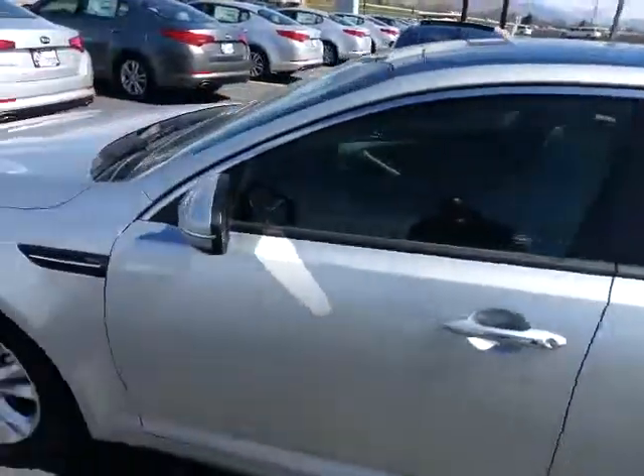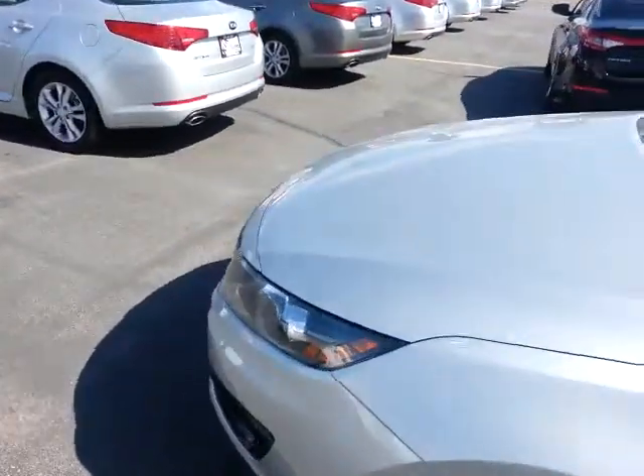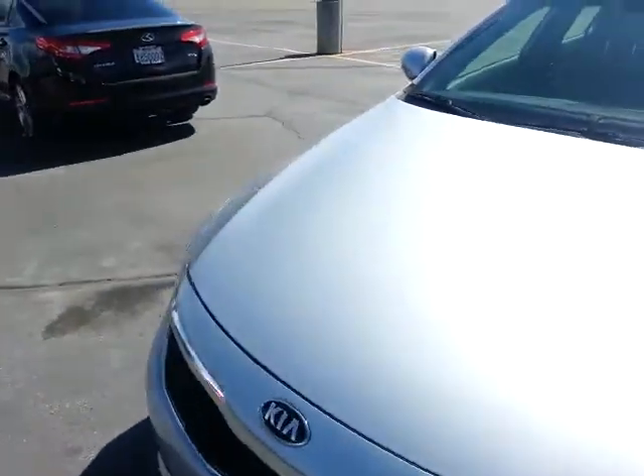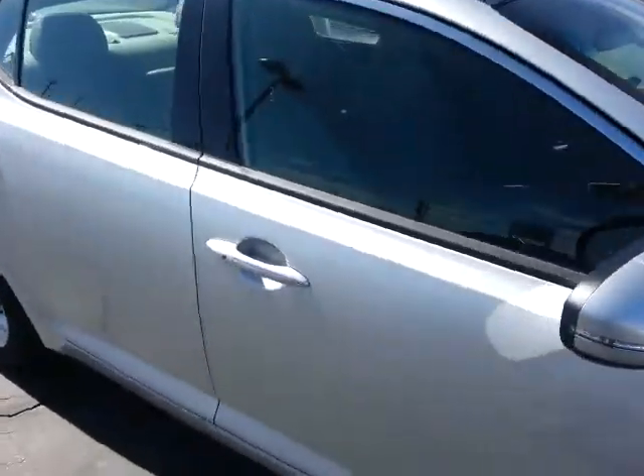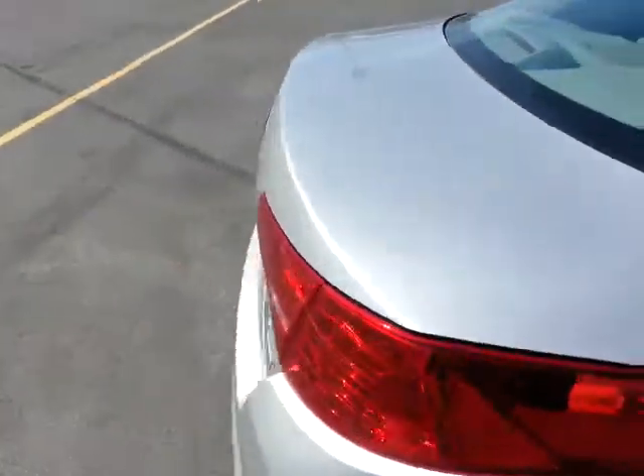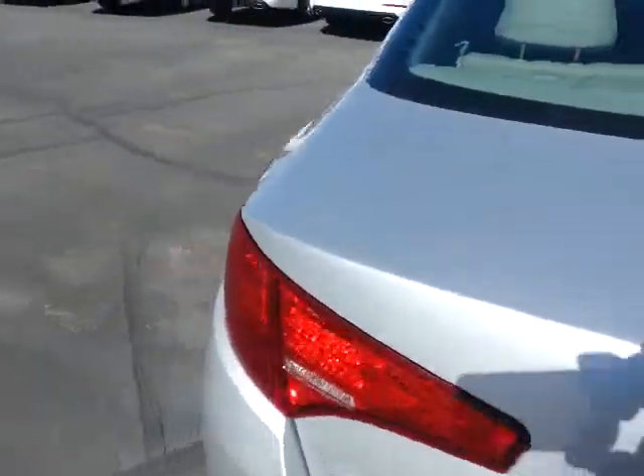Matt, here's a quick VIP video for you of the Kia Optima EX trim level. 2.4, 6-speed transmission. It does have the panoramic sunroof on this trim level — it is the premium package, which gives you the sunroof.